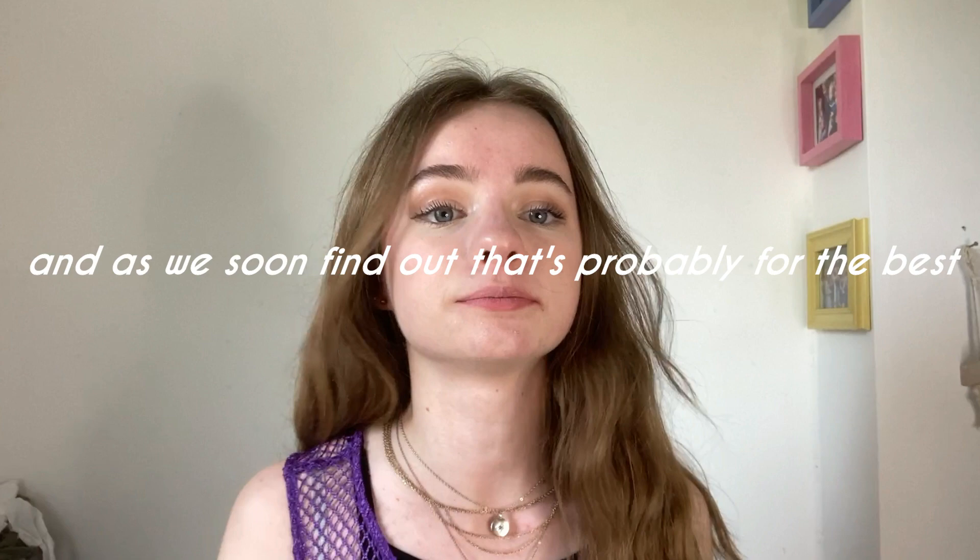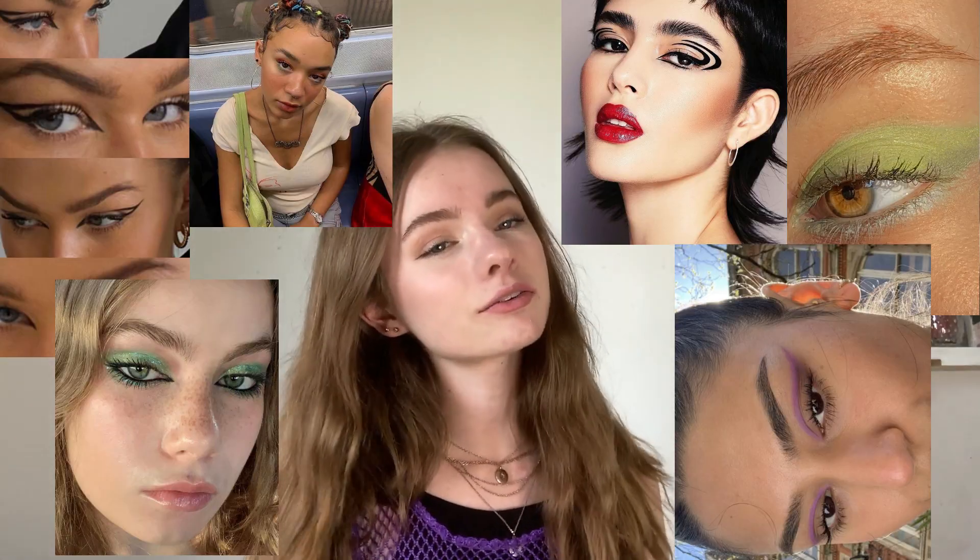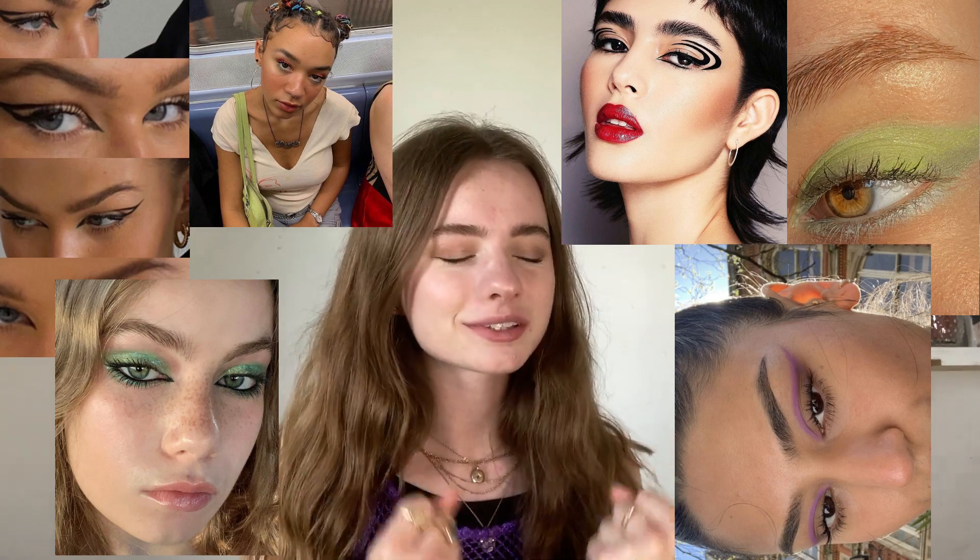I kind of stick to basic makeup looks - a little bit of eyeshadow, no foundation, just concealer. Basically not really anything. But I do love when I look on Pinterest and they have the colourful trendy makeup looks.